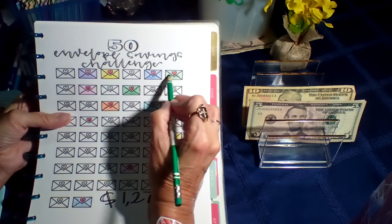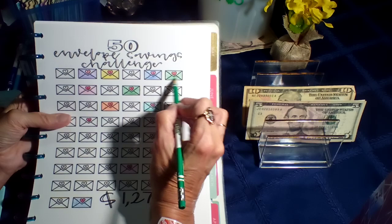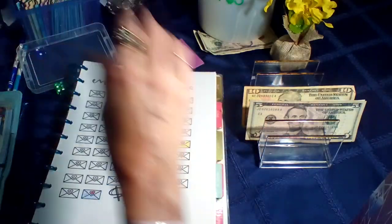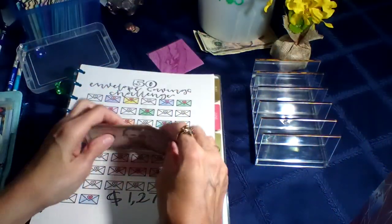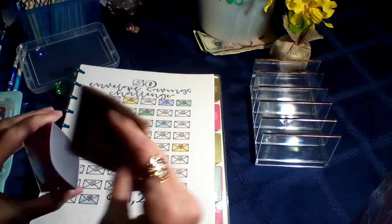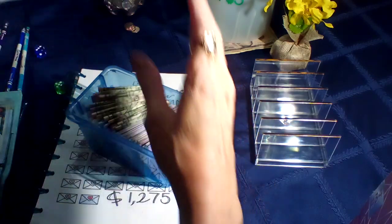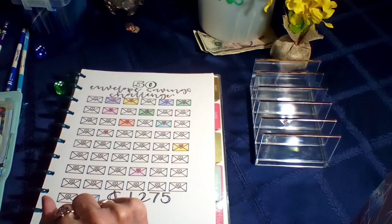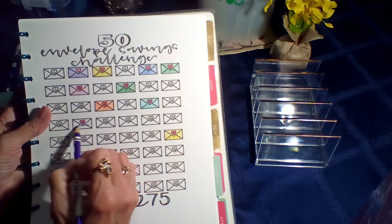I was cleaning out the console between the seats and found that five, so I'll just put it in my savings challenge. The next envelope we're doing is going to be $20 — $10, $15, $20. Excuse me, I've got a frog in my throat. So we're going to stuff this one and put it in there. That's two — I would love to do that every week but I know I can't. Let's do this one in purple.